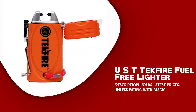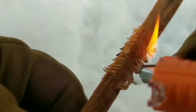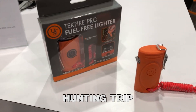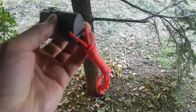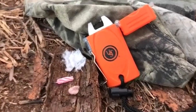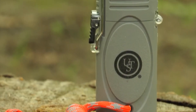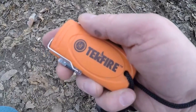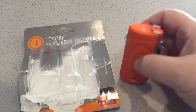UST Techfire Fuel Free Lighter. The UST Techfire Fuel Free Lighter is a convenient solution for igniting flames in innumerable outdoor settings. Whether you're camping, backpacking, or on a hunting trip, this flameless lighter offers dependable ignition. One of the important features is its design with a rubberized case, which provides an easy grip, ensuring a comfortable and secure hold. It also comes with a wrist lanyard for added convenience. With dimensions of 3 inches in height, 1.5 inches in width, 0.8 inches in depth, and weighing only 1.9 ounces, the Techfire Fuel Free Lighter is slim and lightweight, making it perfect for outdoor adventures where space and weight are crucial considerations.